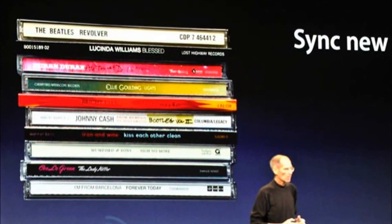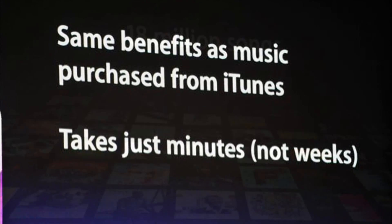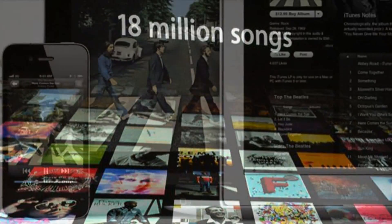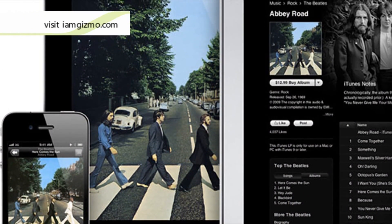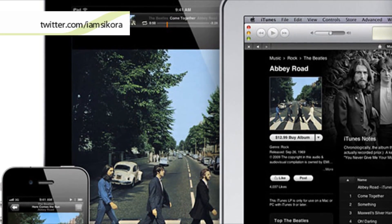Now what about all that music you pirated or ripped from CDs? Well Apple is here to save the day and kind of make you pay for it. iTunes Match is a new service that will let you put your existing collection of ripped CDs in the cloud. It will cost you $25 a year and will work the same way as if you bought the song, so you have your music on all of your devices.